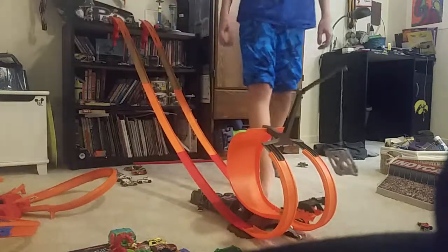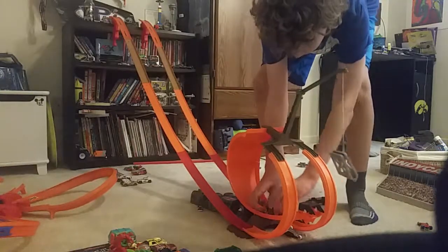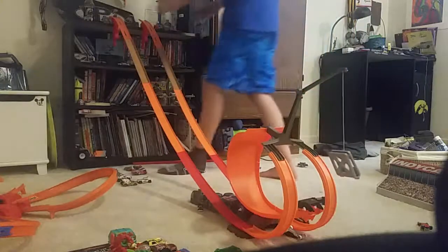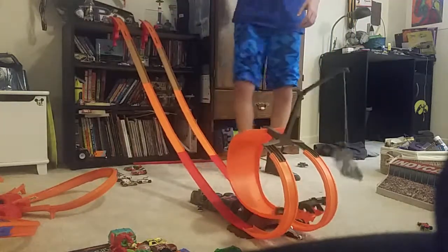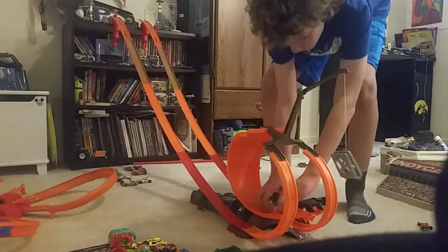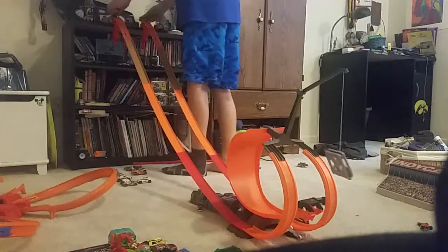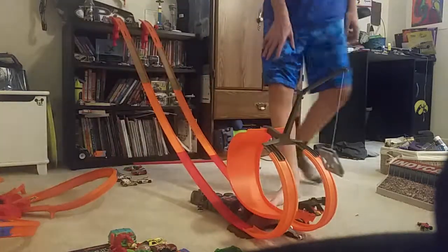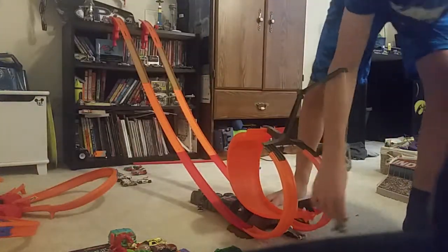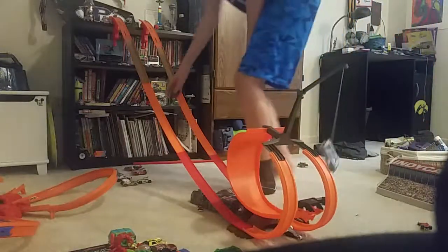We're going to try to make it. Let's try that again — three, two, one, go. Having a rough time making it. Three, two, one, go. The Camaro finally made it that time — we're moving on to the next.